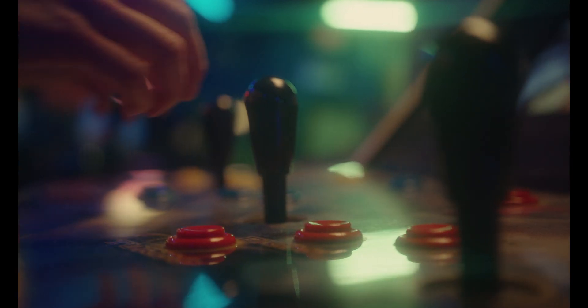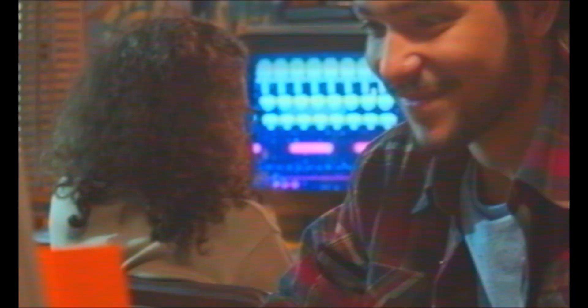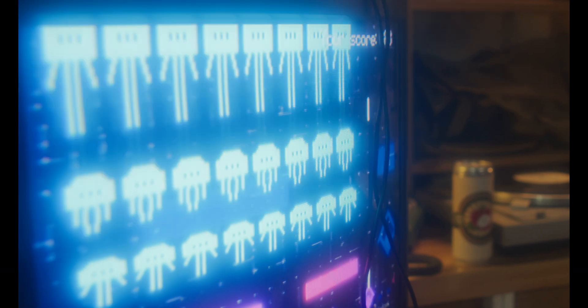I grew up in the late 80s and 90s, so gaming was pretty much everything at that time for us. Throughout my residency and training I was always looking for ways that I could combine the two.